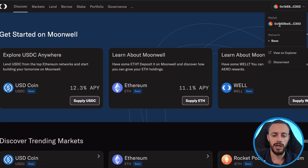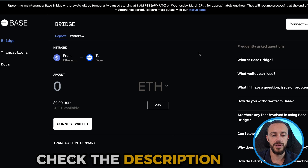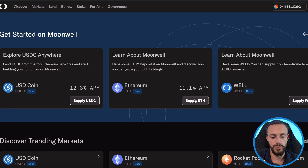Connect your wallet — MetaMask or Rabi — and watch my previous video if you want to learn how to use the base bridge. I'll leave the link to the base bridge in the description below. Anyway, after your wallet's connected, we will be supplying ETH to borrow against. You can also use USDC.